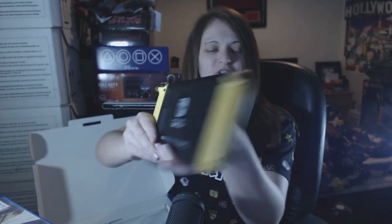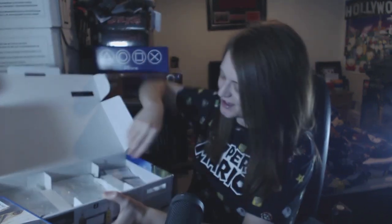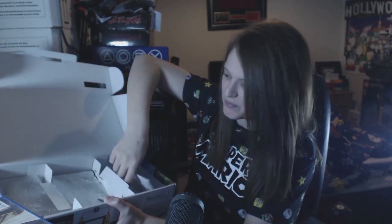And then that's obviously the stand bit that you can bring out to stand the console up. I've got a screen protector on that as well. Obviously some of the contents I've already got out, like the wires and everything — they're all hooked up. I don't think I've got anything left to show you in the box. I've left it as immaculate as possible because I'm a collector and I really take care of everything. There's basically just bubble wrap and manuals left in there.